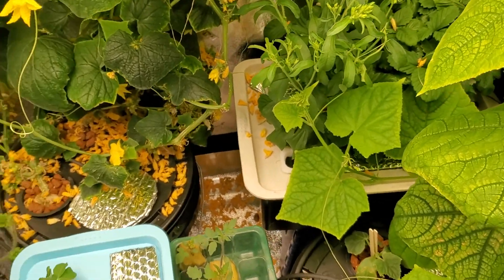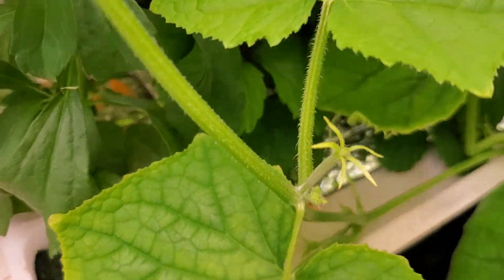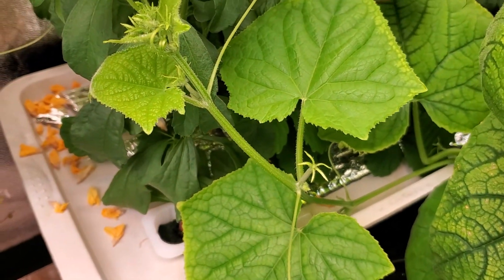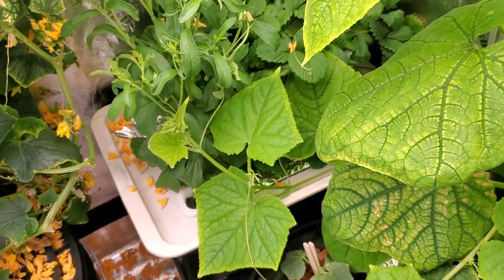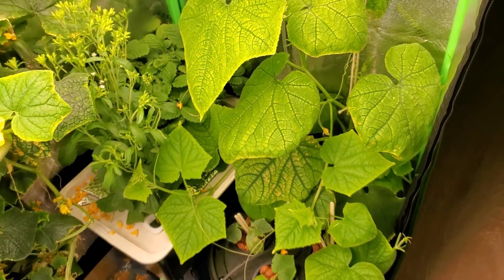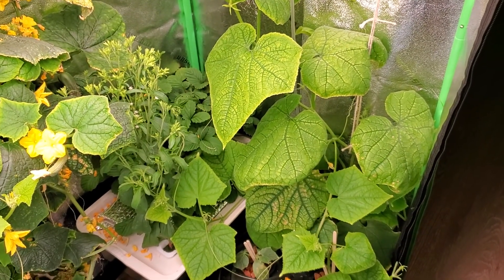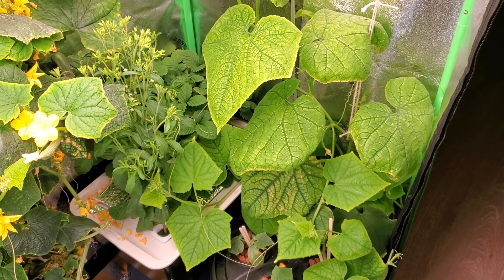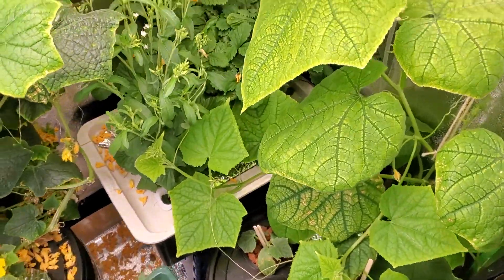This is a cucumber plant — take a look at this, even here on the bottom is that second tendril. There are cucumbers here and there, so clearly this plant is going to be giving off tons of cucumbers. What I really like about this plant is the fact that I do not have to pollinate it, so these cucumbers are just going to grow.